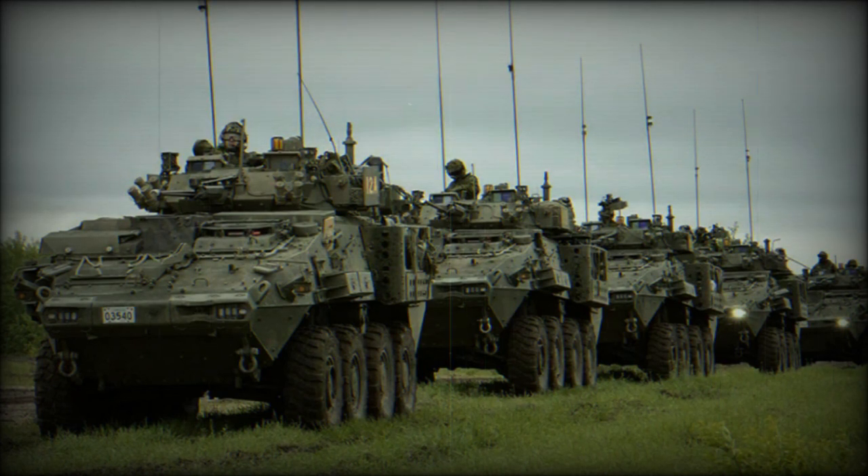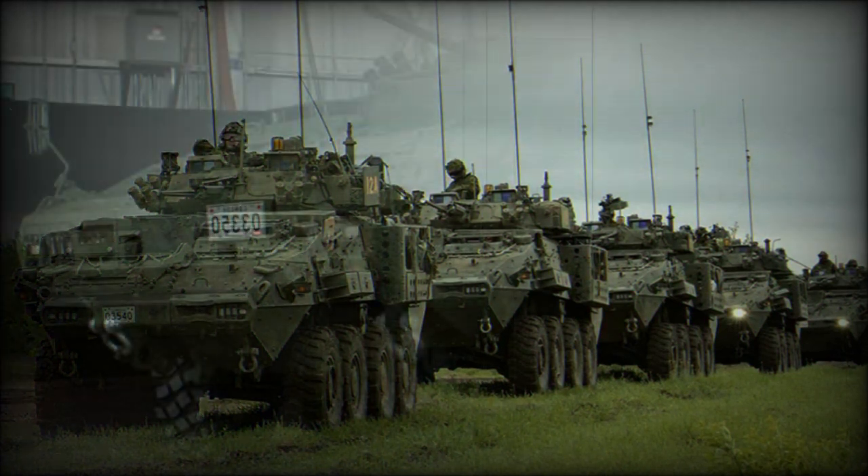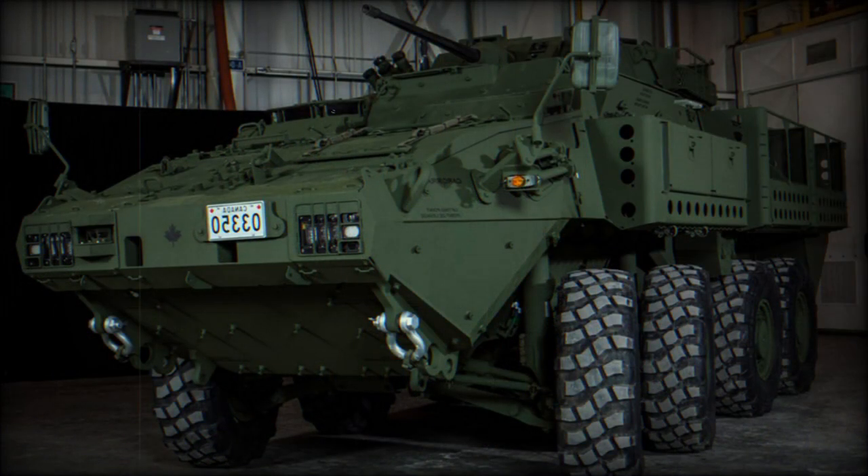The LAV 700 is an improved and modified version of the LAV 6.0. It has a different hull and is fitted with a more powerful engine, while retaining the driveline and suspension system.